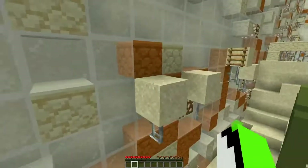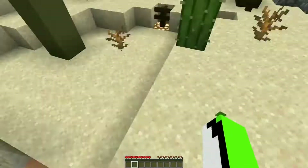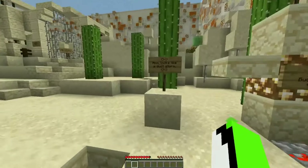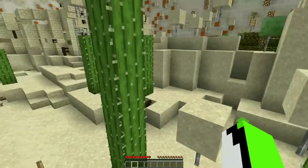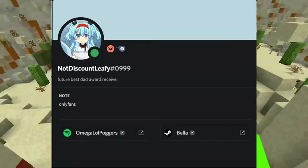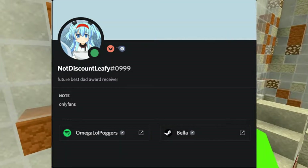Not the $5 one, the $10 one. It gives that selected user the ability to change their profile banner, which for users who don't have the ability to change it, your banner will be the primary color in your profile picture. Mine for example is blue.